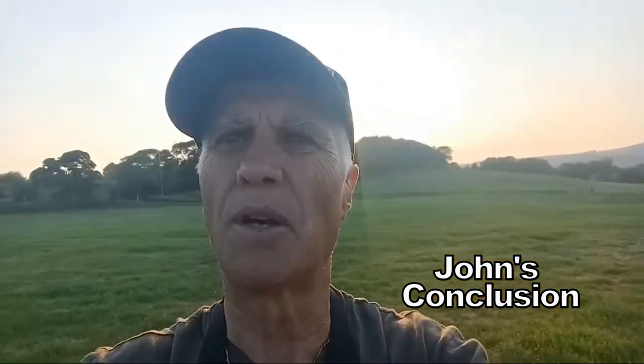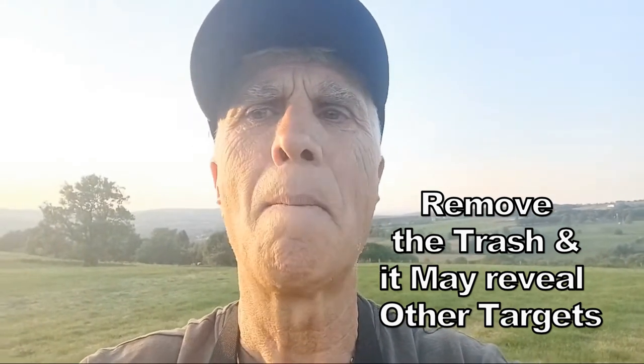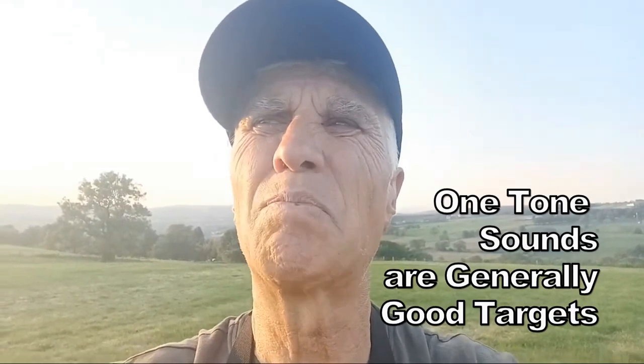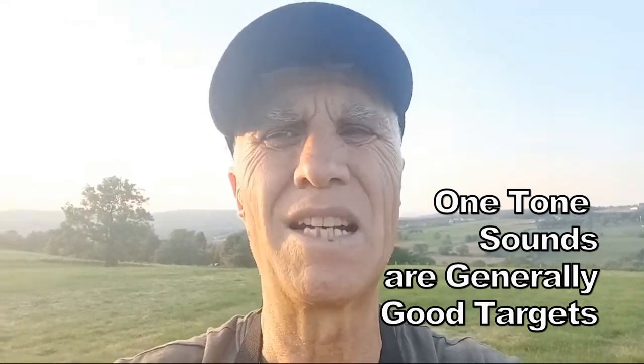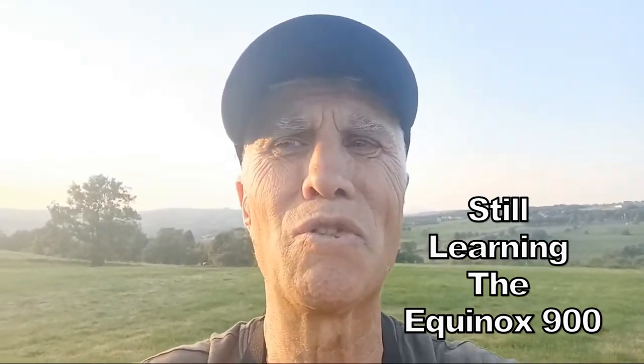So yet again, guys, loads of junk — it goes with the territory. You've got to dig the junk out; remove it and then it's clear for next time so it doesn't mask other targets. You have to go slow with the 900 — not too fast, but quick enough. Listen out for your deep targets. With it having five tones, if it starts blurting on different tones it's generally rubbish. If it's a low number, generally rubbish — but I dig it just to make sure.